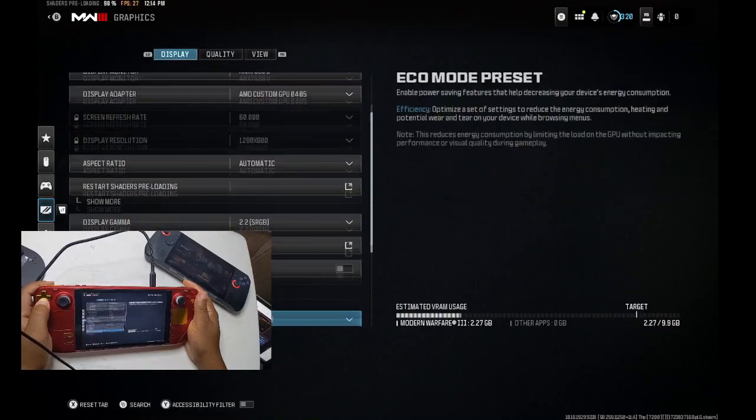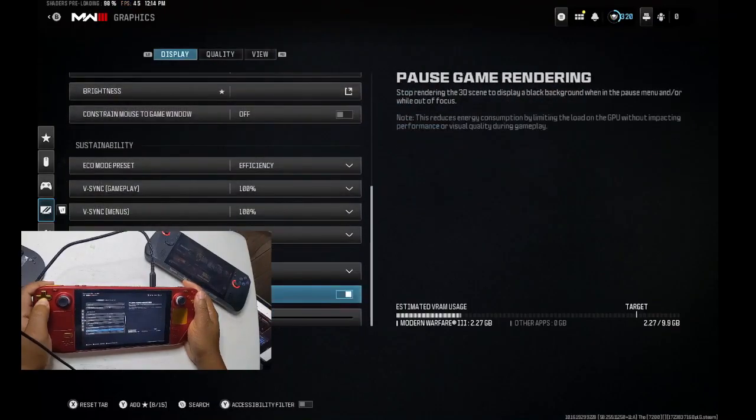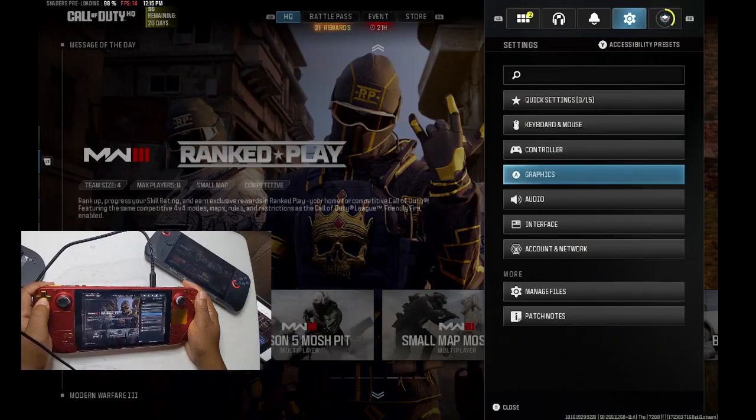For those eager to try out the latest changes, this update is currently available only through the beta and preview channels. If you haven't opted in yet, it's a quick process to switch over in the system settings. Keep an eye out for future updates as Valve continues to improve and enhance the Steam Deck, making it even more versatile for gaming on the move.